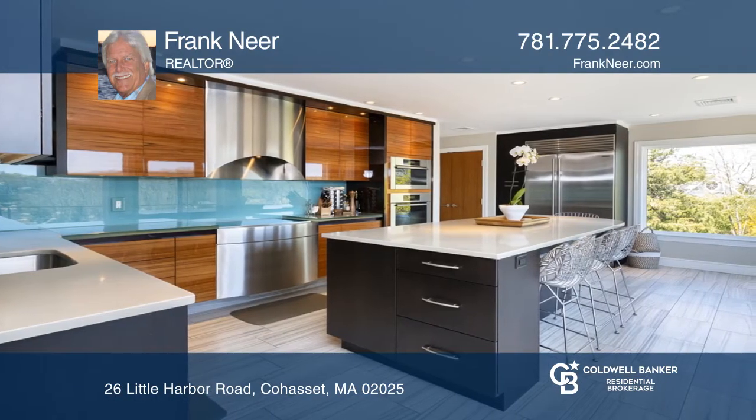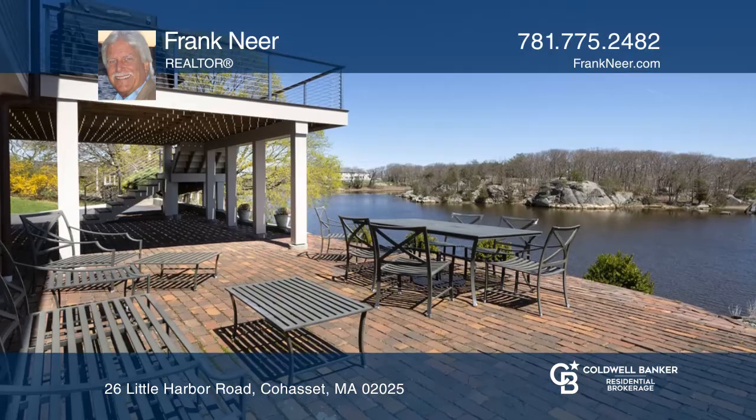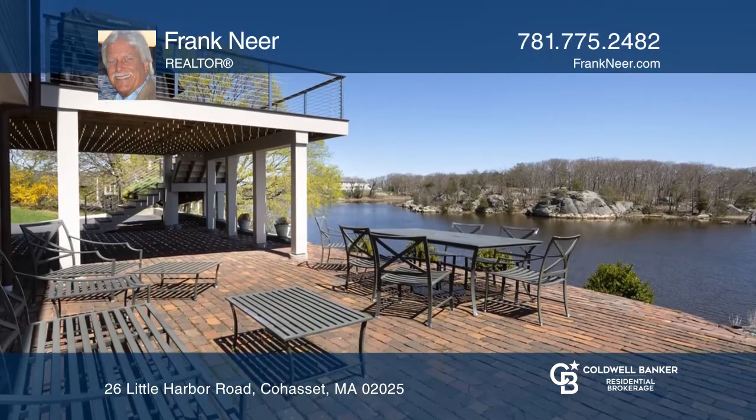You'll love the new kitchen, expanded patio, and radiant heat in the baths, kitchen, and lower level. The home offers an easy walk to Sandy Beach in downtown Cohasset.